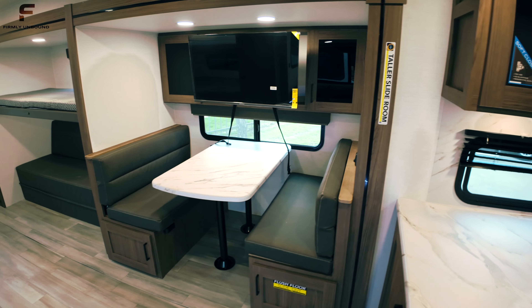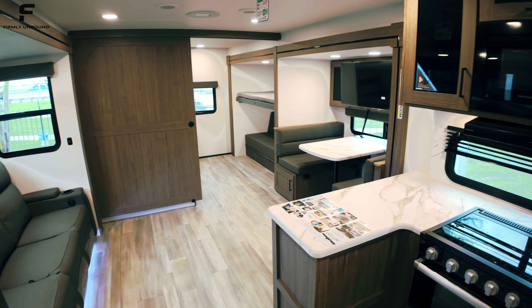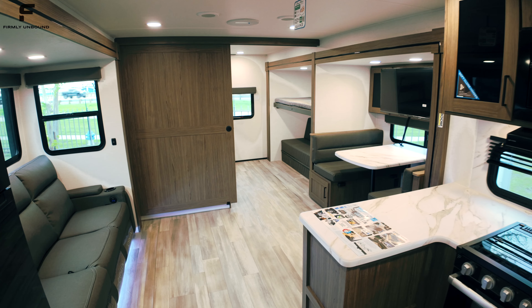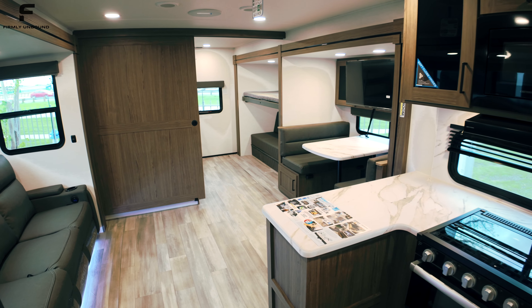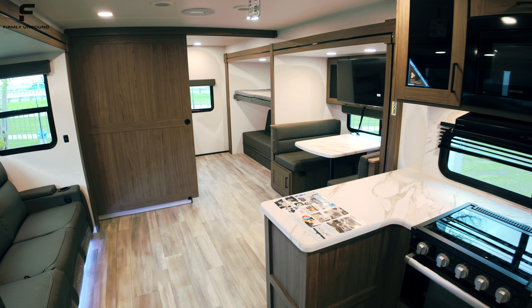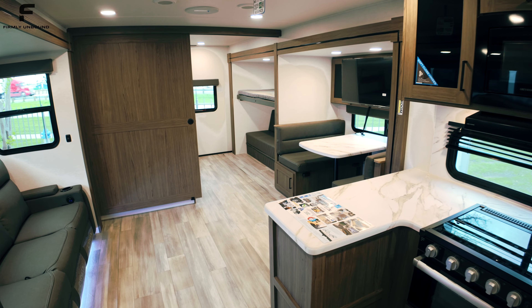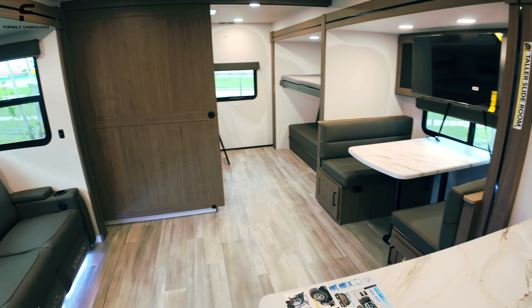Specs on this travel trailer: it's right at 36 feet 11 inches long, so we can just round up and say 37 feet, and it's under 9,000 pounds unloaded. Fully loaded it's going to go over 10,000 pounds, but I've seen bunkhouse travel trailers with a dry weight of 10,000 pounds that don't feel this big. So very impressive all the way around.